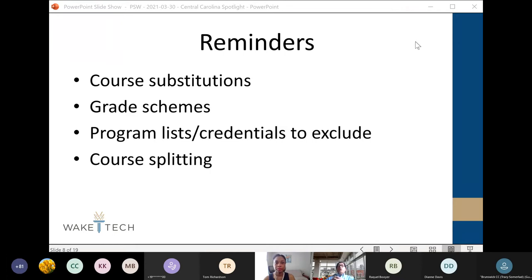The second point is the grade scheme file. When we send it back to you and ask you to confirm which grades should be included or excluded, that is extremely important because all GPA calculations and institutional credit hours calculations are based on that. If that information is wrong, you would miss some of the completers or near completers. So we would like you to confirm that carefully.